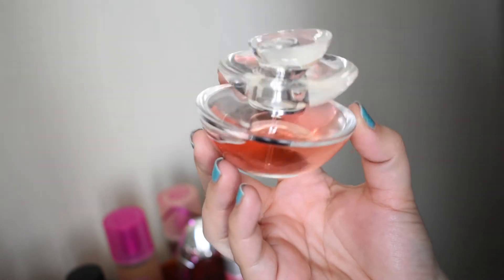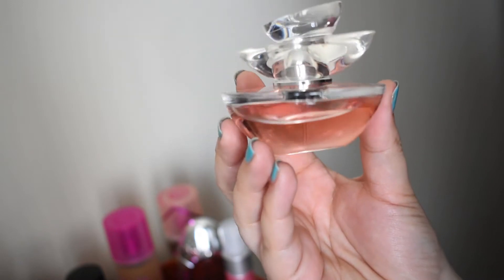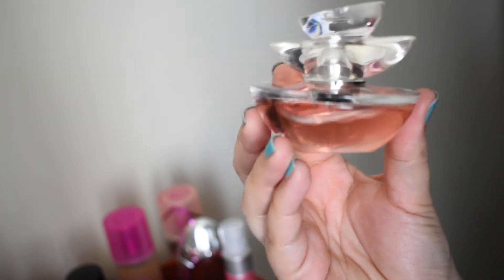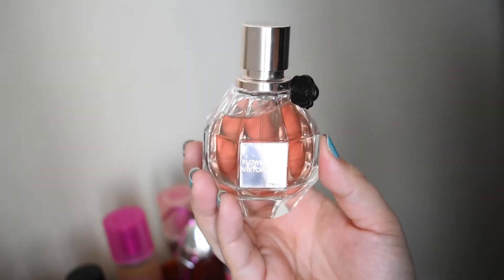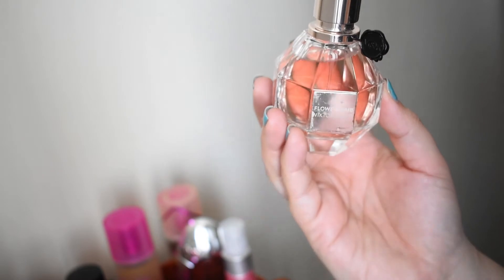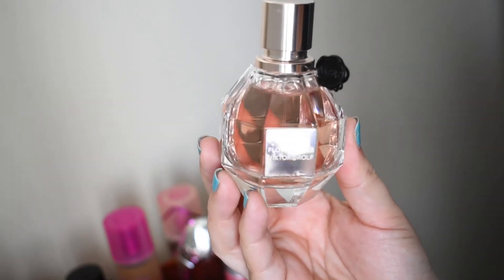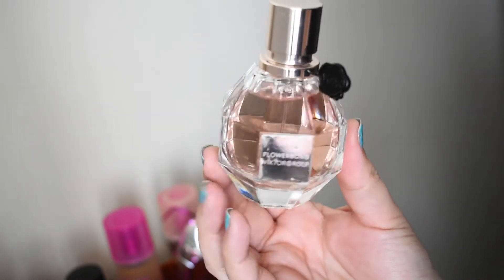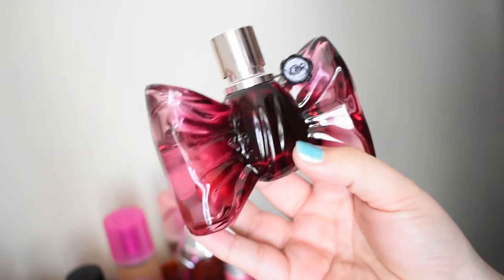This is Insolence from Guerlain — violet, iris, red berries, and I think also heliotrope. It's very beautiful, kind of reminds me of a very luxurious bubble bath. Flowerbomb from Viktor & Rolf — my little plate fell off and I had to glue it back on. I promise this is a real bottle. It's gorgeous, everyone knows Flowerbomb, it's very likable and I really enjoy it.